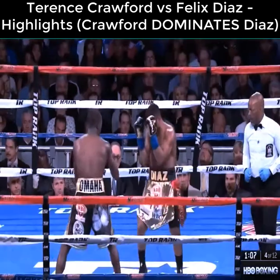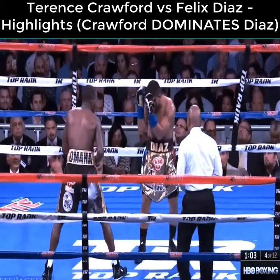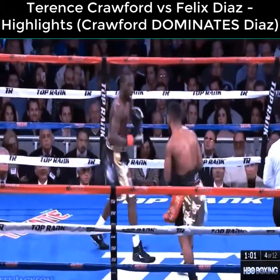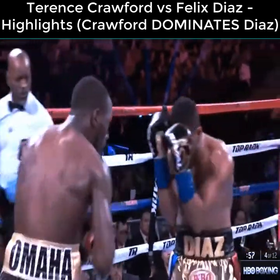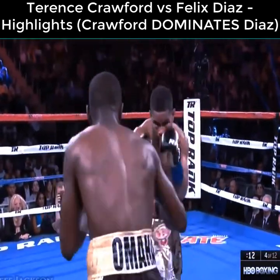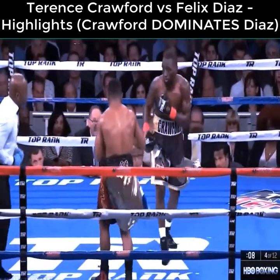Good defense by Crawford on the inside, slipping those shots. See that jab right there? Putting himself in the position where Diaz really can't land shots, even on the inside. Another perfect uppercut. Carl Letterman suggested he needs to get up into Crawford's chest, to get inside his arms, to have a chance to really do damage in the fight.